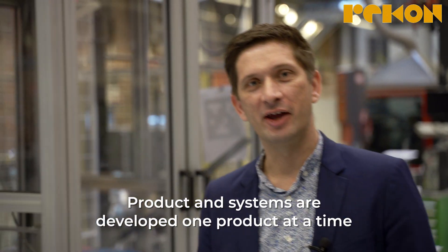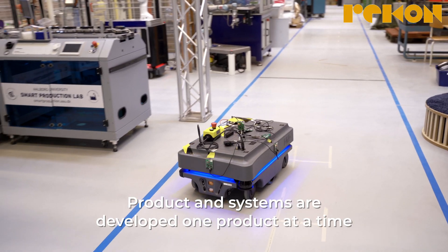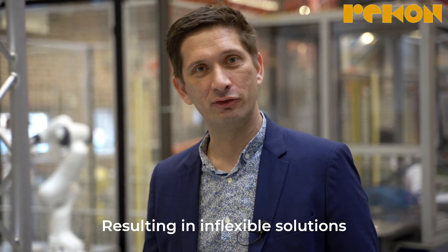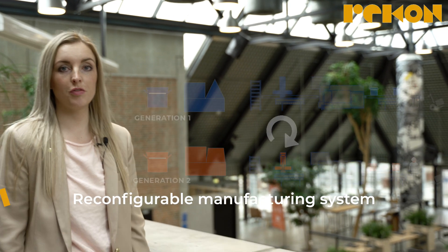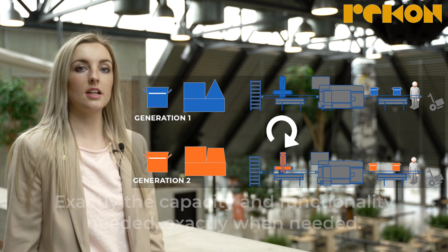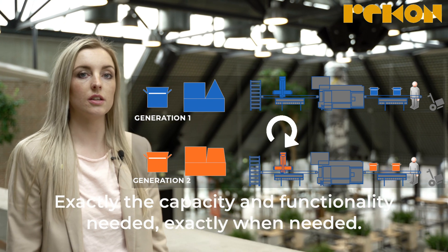This is typically due to the fact that products and systems are developed one product at a time, resulting in inflexible solutions which will have a high cost over a longer term perspective. These challenges are addressed by a reconfigurable manufacturing system, which is designed at the outset for change to provide exactly the capacity and functionality needed exactly when needed.